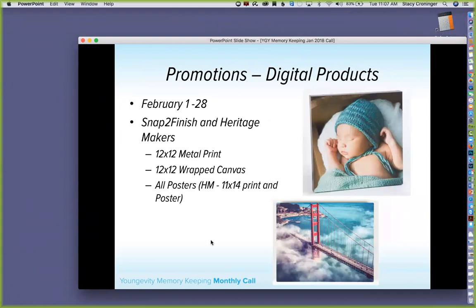For our digital promotion products in February we have 12x12 metal prints, 12x12 wrapped canvases, and all posters — which in Heritage Makers includes the 11x14 print as well as actual posters. For March we'll be doing playing around, so puzzles of all sizes and playing cards. So February is all about home decor and March is games.